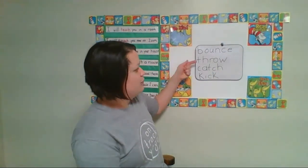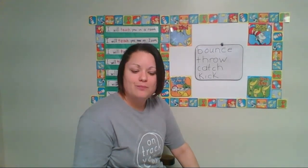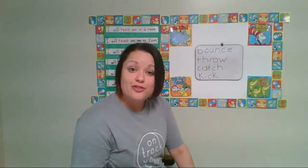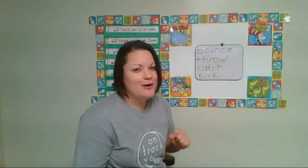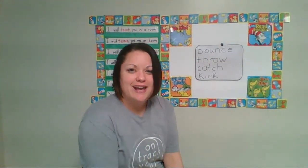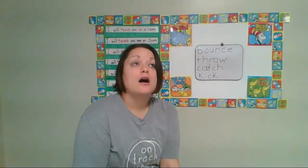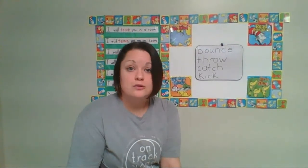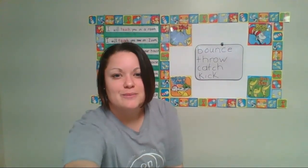We can bounce, throw, catch, and kick balls. Those are all ways that we can play with them. And do you know there are even more things we get to do with balls? We're going to find out each day as we go along in our balls unit. I hope you have a great day. Don't forget to check out our Letter Land playlist — it's all about the letter C. Have a very happy spring break. I'll see you in a week and a half — there's no school next week. Have fun, stay safe, and I love you very much. Bye-bye!